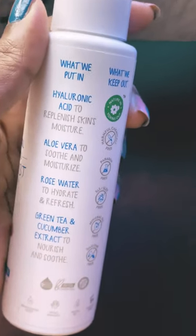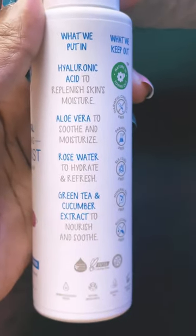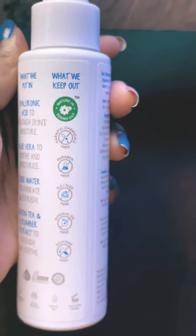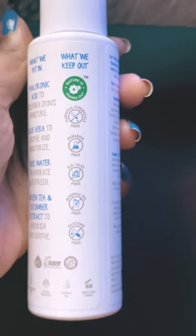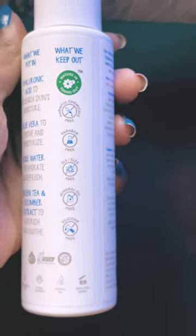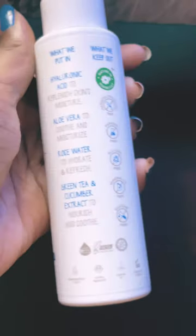The main ingredients are hyaluronic acid, aloe vera, rose water, green tea, and cucumber extract. You can see it is a harmful chemical-free, paraben-free, SLS-free, mineral oil-free, and silicon-free brand.